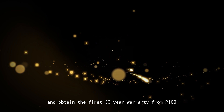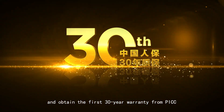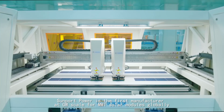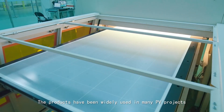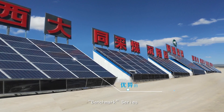The module has obtained the first 30-year warranty from PICC. Sunport Power is the first manufacturer at gigawatt scale for MWT solar modules globally, and the products have been widely used in many PV projects all over the world.